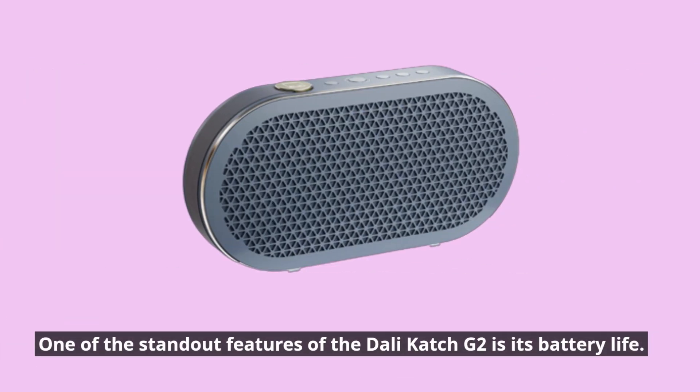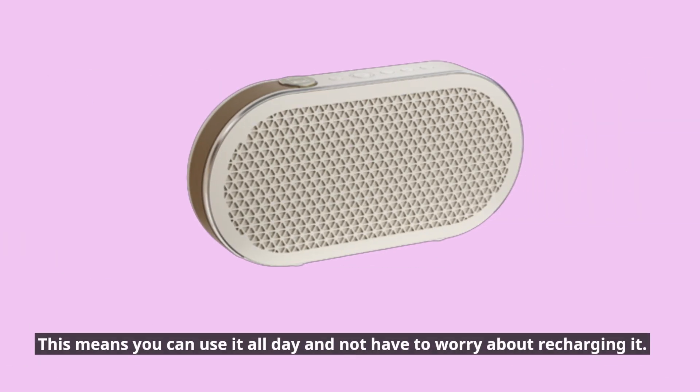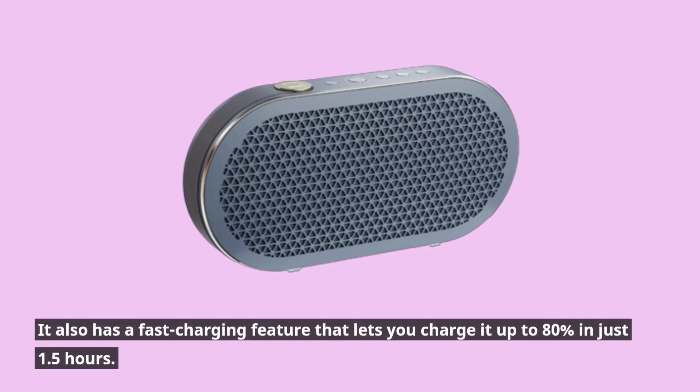One of the standout features of the DALI Catch G2 is its battery life. The speaker has a 24-hour battery life, which means you can use it all day and not have to worry about recharging it. It also has a fast-charging feature that lets you charge it up to 80% in just 1.5 hours.